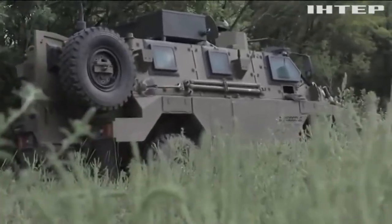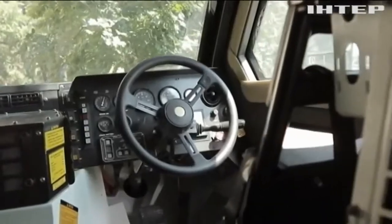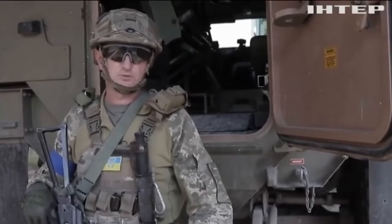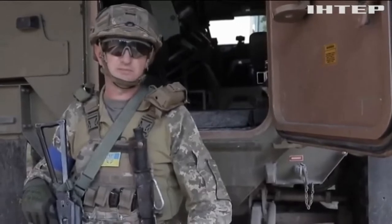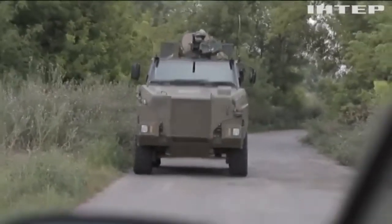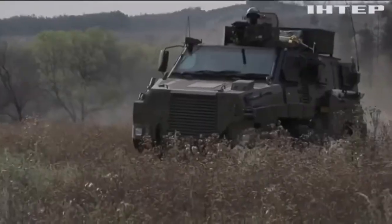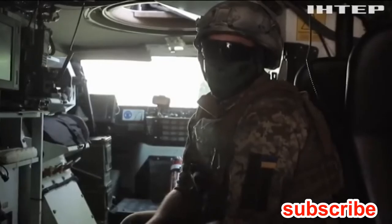The Bushmaster Mine Resistant Ambush Protected Vehicle is produced by ADI Limited, now Thales Australia. It is named after a deadly pit viper. It is referred to by the manufacturer as the Infantry Mobility Vehicle, or IMV. It entered service with the Australian Army and Royal Australian Air Force in 2004. Australia operates over 1,000 Bushmasters of all variants, and also ordered an additional 143 vehicles for delivery in 2009.